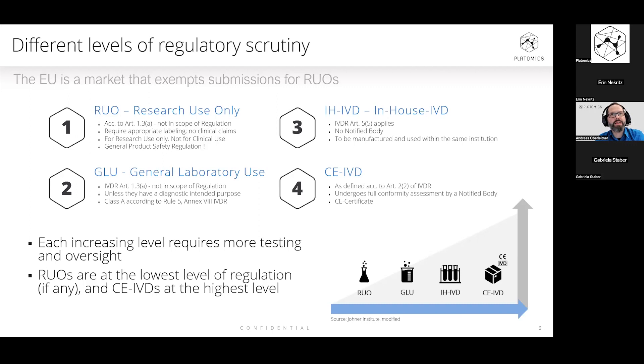We are also talking about in-house IVDs — these are already IVDs typically applied in routine diagnostics, very close to CE-marked IVDs, but only used and manufactured within one institution. Last but not least, the very typical case is CE IVDs. From left to right, the level of scrutiny and regulatory oversight increases for each of the device categories.